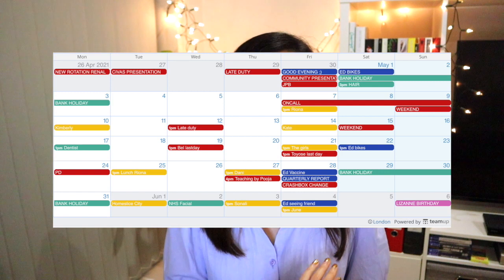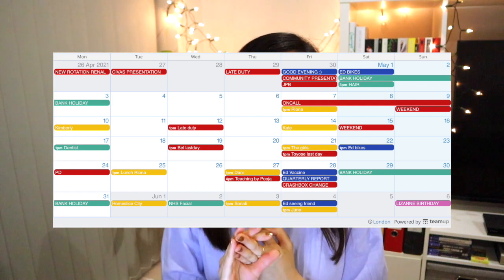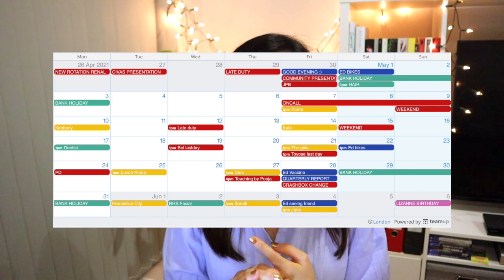I also use different colours for everything and it's just clear to me. So for example, I'll use red events for work events, yellow events for social events, blue events for any events that involve my boyfriend, pink events for birthdays, and I have a turquoise event which is things that are just for me. I like keeping everything together so I don't miss anything — my late duties, my on-call — and I'll just share this with my friends, family, or my boyfriend so they can access it at any time.